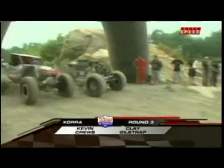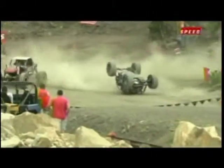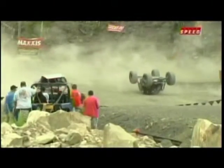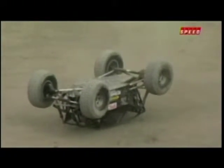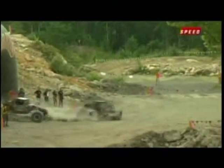Kevin Cruz and Clay Gilstrap, the next pair. Oh man, again it happens. There is a nasty right on the inside of that turn, and if you get too aggressive with it too quickly, that's the result.